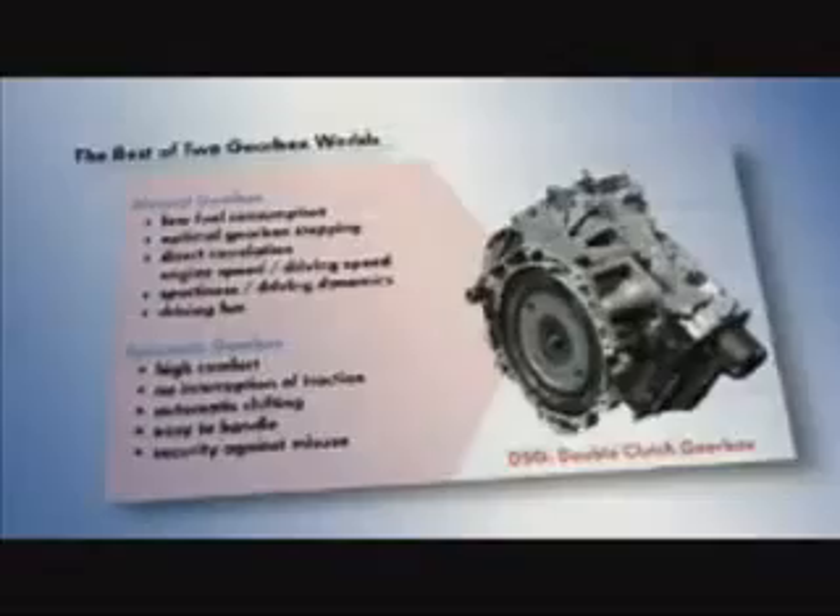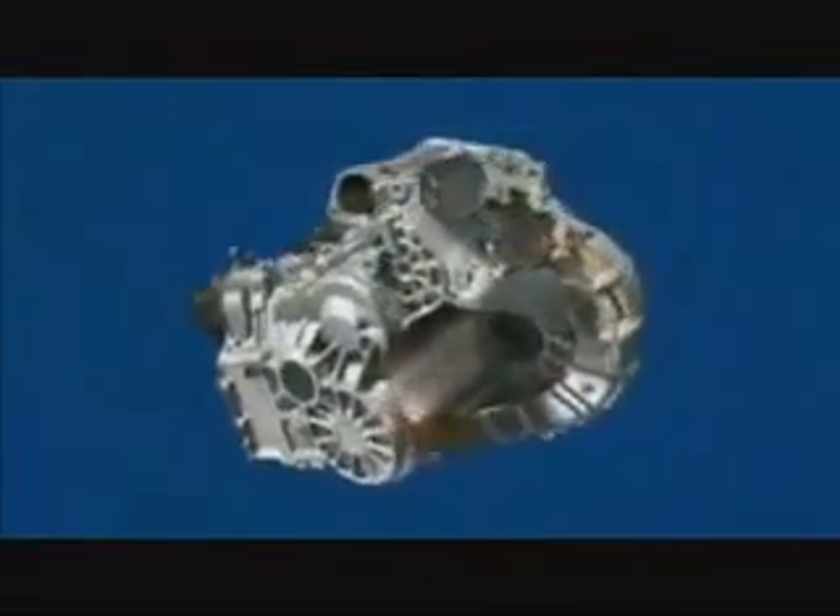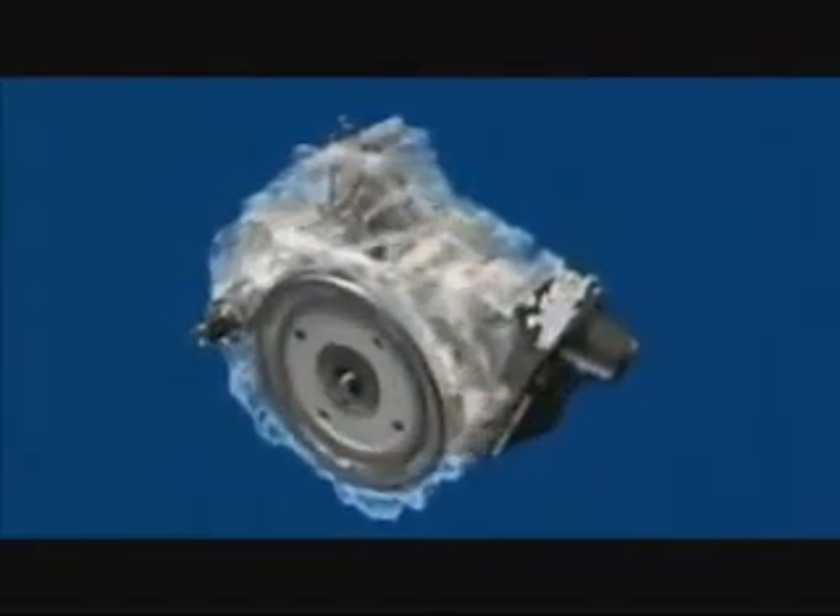Volkswagen combines the best of these two gearbox worlds with the dual-clutch gearbox DSG. The newest development of these automatic gearboxes, the innovative 7-speed DSG, offers driving pleasure and comfort and lower consumption figures than manual gearboxes.